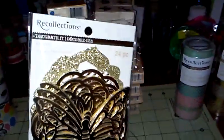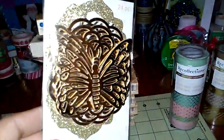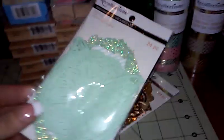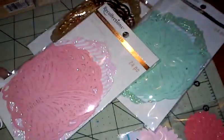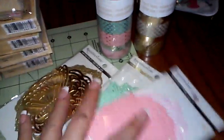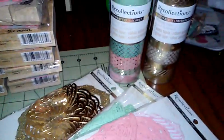This is die cut shapes. They have the gold with some butterflies and glittered die cuts in there, so I grabbed that one. Then the mint green — you know I love my butterflies. And then the pink, it matches so perfectly. I got that one too.